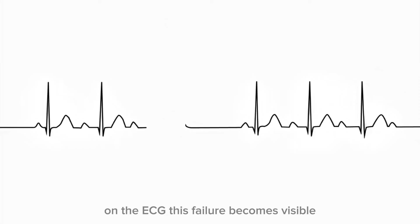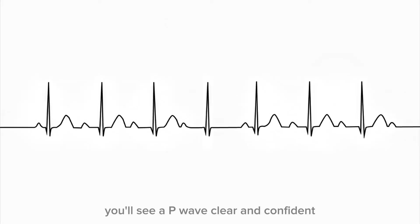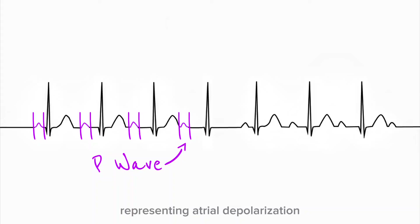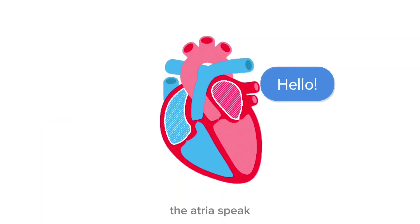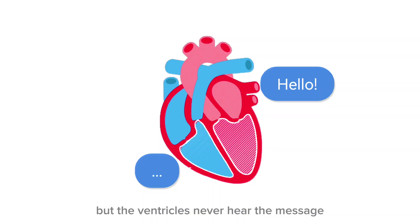On the ECG, this failure becomes visible. You'll see a P wave — clear and confident — representing atrial depolarization. But then, nothing follows. No QRS complex, no ventricular contraction, no pulse from that beat. The atria speak, but the ventricles never hear the message.